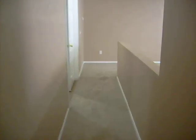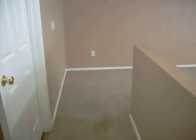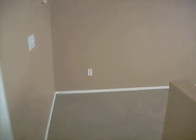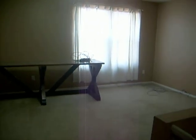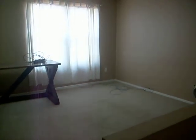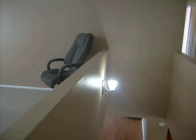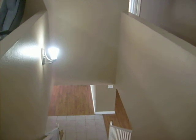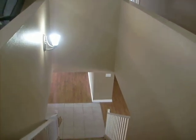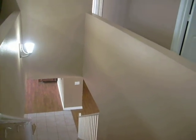Well, that concludes our tour. Again, this home is 2,889 square feet — four bedroom with a den, formal living room, formal dining room, family room, loft, and two and a half baths. If you're interested in seeing this property, you can give me a call at 602-390-0504. Again, my name is Mike. Thank you.